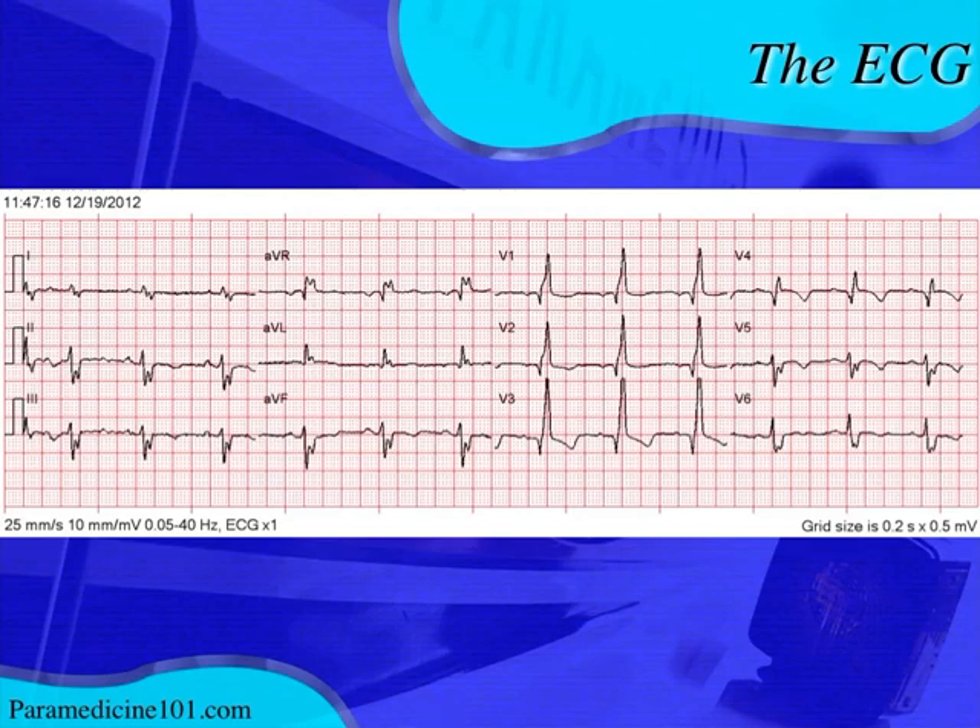AVL may have a slightly negative P wave, so you could argue for an ectopic atrial rhythm. Remember, for a true sinus P wave it should be positive in all limb leads - Lead I, II, III, AVF, and AVL - and negative in AVR. For our purposes, we'll call this a sinus rhythm.